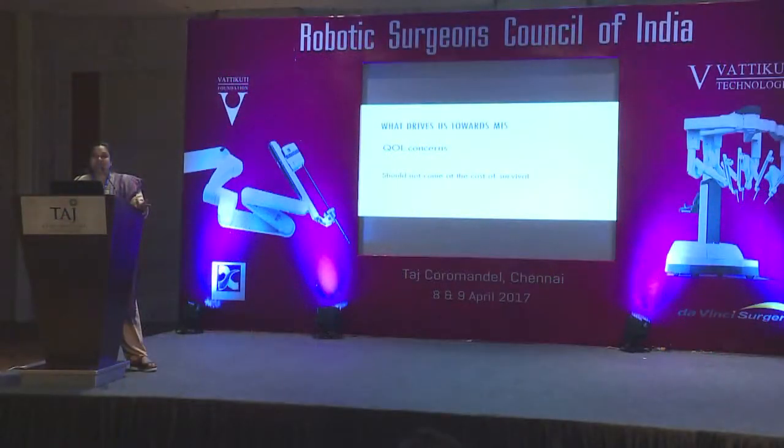We're interested in reducing surgical morbidity. We want the patient to have a better quality of life, but this quality of life should not come at the cost of survival. Your first importance is about clearing the disease — patient survival always comes first.